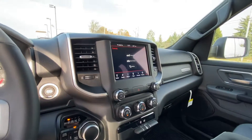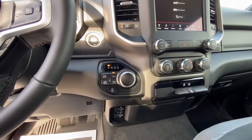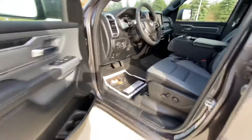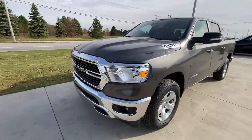It has a backup camera and an 8.4-inch radio with Apple CarPlay. Standard on the Ram 1500 is the electronic transfer case. If you'd like to come see this truck, come over to Terry Henryx or give us a call.